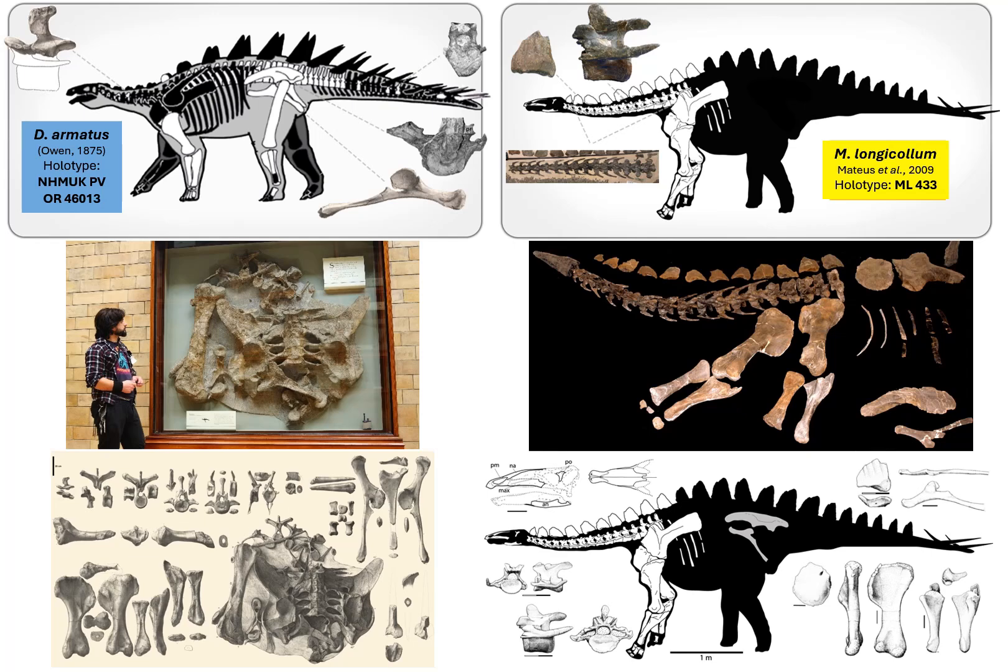But since the holotype of Dacentrurus is composed mainly of posterior skeleton, while that of Miragaia is almost exclusively only the anterior half of the skeleton, these have very limited skeletal overlap that would allow direct comparisons. So some authors have justifiably questioned the validity and distinction of Miragaia longicollum and suggested that these were synonymous.